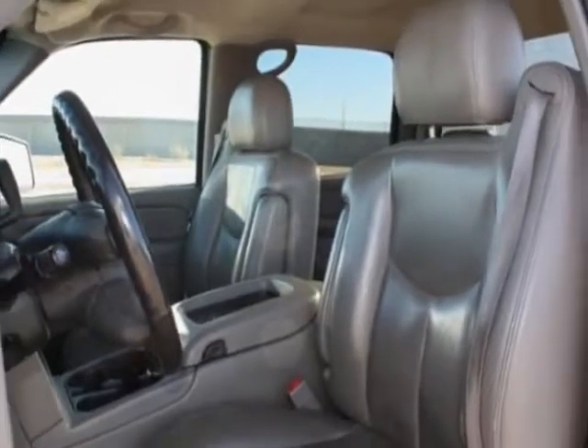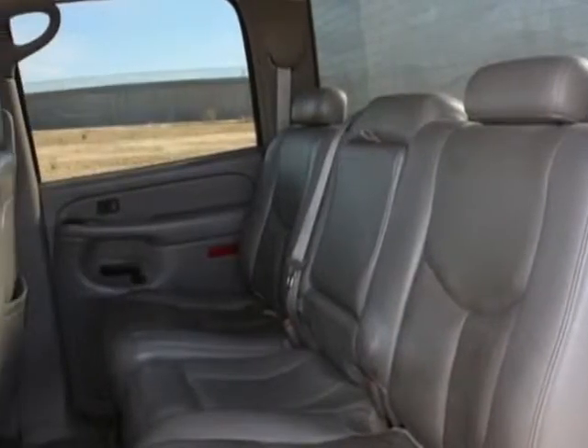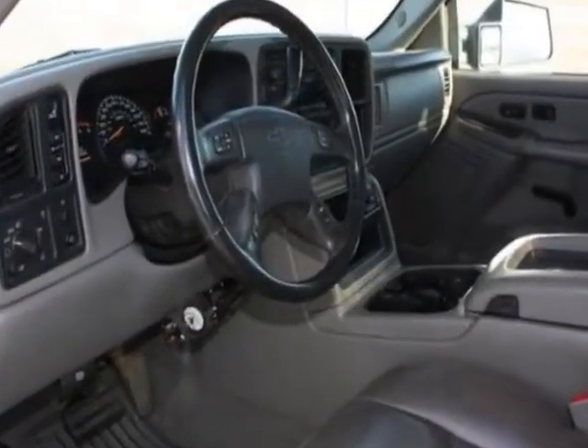This Silverado 3500 boasts a 6.6 liter turbo engine and has a 4-speed automatic transmission. Another great feature is that this vehicle uses diesel.